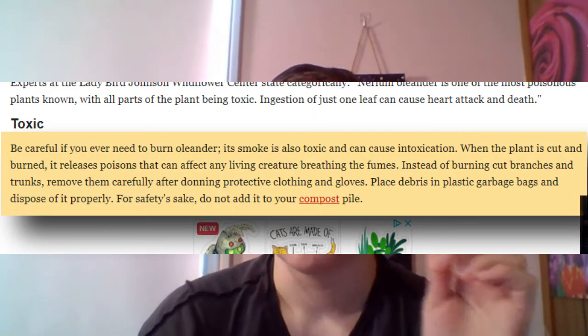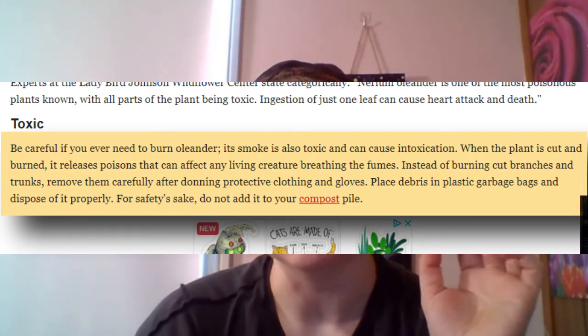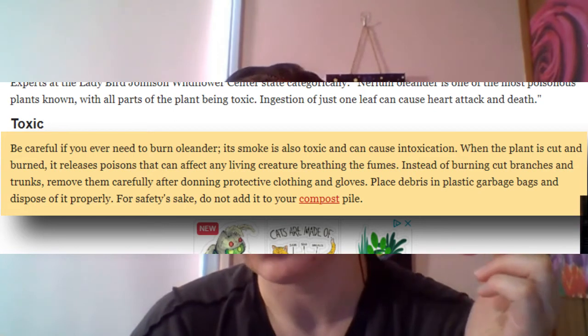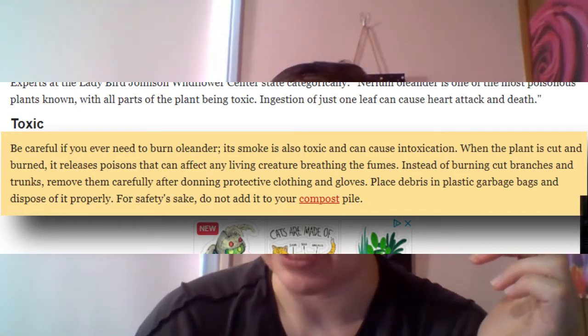The compounds contained in the plant's makeup are highly toxic to almost all animals. Most avoid the plant's green leaves due to their bitterness, but the toxins remain even when they're dried or composting. Make sure any animals you have stay well away from these leaves, as goats and others with similar eating habits can easily be poisoned. According to the San Francisco Gate: be careful if you ever need to burn oleander — its smoke is also toxic and can cause intoxication. When the plant is cut and burned, it releases poisons that can affect any living creature breathing the fumes. Instead of burning cut branches and trunks, remove them carefully after donning protective clothing and gloves, place debris in plastic garbage bags, and dispose of it properly. Do not add it to your compost pile.